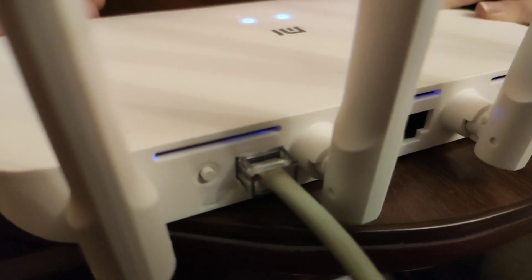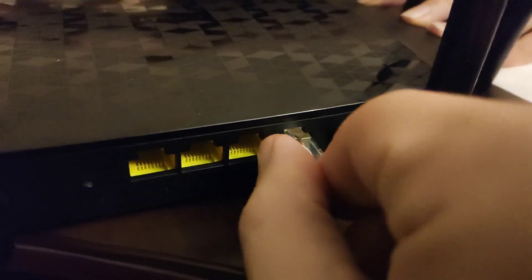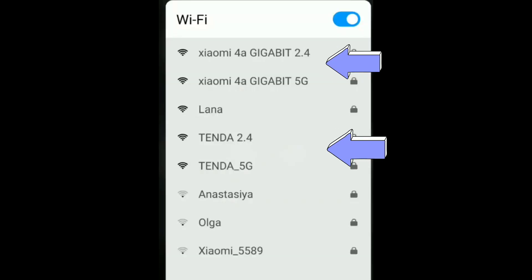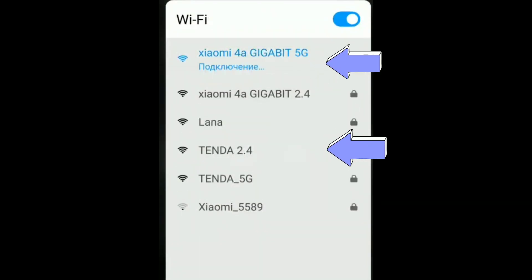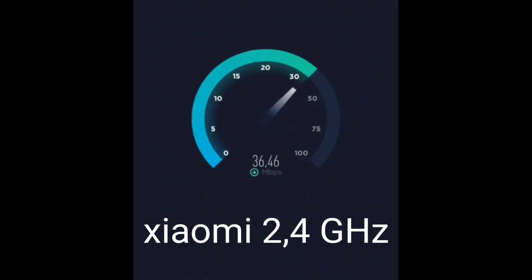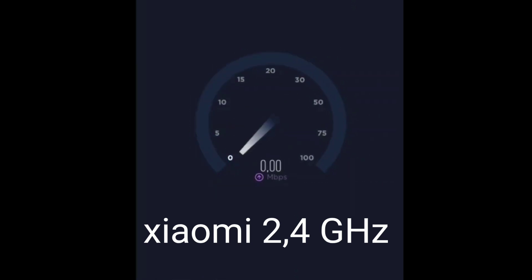Let's test what speed our routers provide when connected via Wi-Fi. Both routers allow you to create two separate networks at 2.4 and 5 GHz. Let's test both channels. The incoming cable from the provider gives a speed of 100 Mbps.